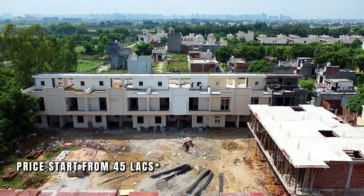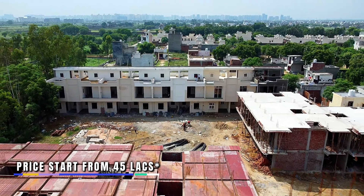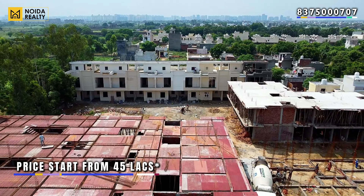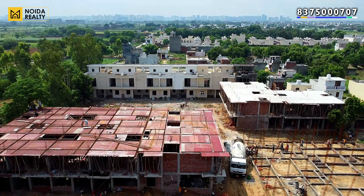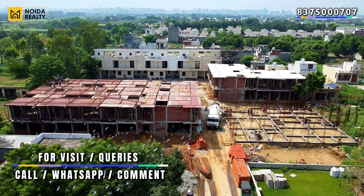For the particular unit you have seen, if we talk about the price range, this particular unit starts at a certain price, and the rest of the costing details are mentioned in the description. We hope you like our video content. To know more about Vihan Villas or to visit, you can connect on the screen.